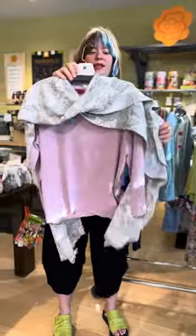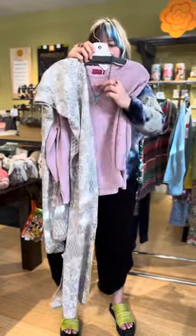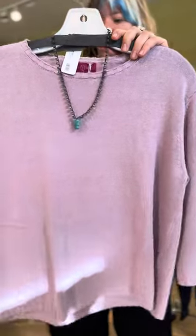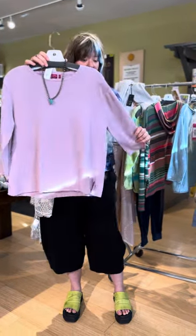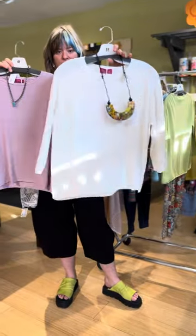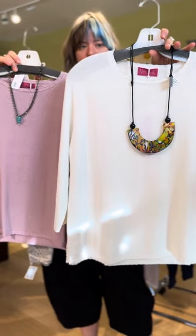This is another Leah Mollie wrap in gray and white. We paired it with this butterfly necklace from Twist. And then this pink sweater is the linen cotton sweater at $139. This also comes in cream. Really just easy throw-on pieces, good with jeans.